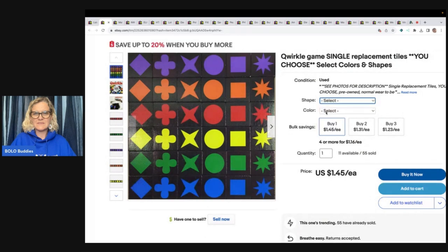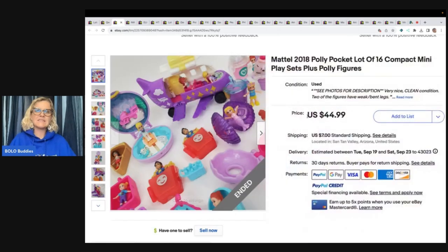She's got all the shapes, and then you select the color that you want. The next one is this Mattel 2018 Polly Pocket Lot of 16 Compact Mini Playset Plus Polly Figures. She picked these up in a bag of toys at the Goodwill, paid $3, and sold the lot for a best offer of $40.